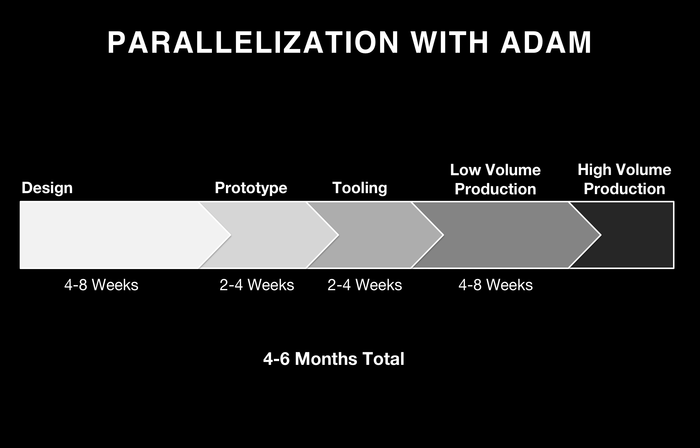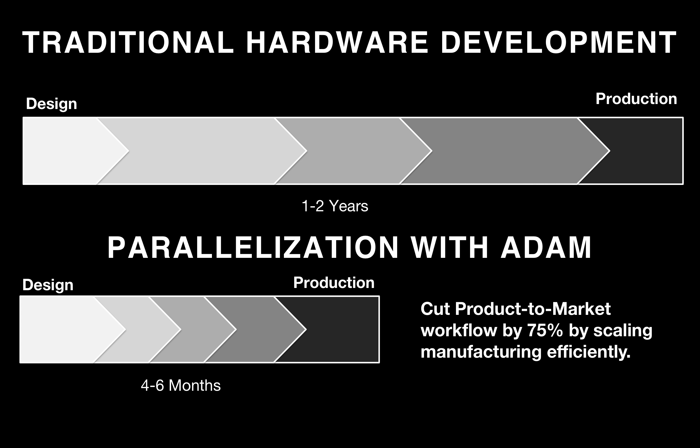Here's what your new design timeline looks like. You still spend four to eight weeks designing the part, but your prototyping, tooling, and low-to-high volume production are all dramatically accelerated because now you're just printing these parts instead of going through the entire manufacturing process. When you're ready to add more volume, you simply put more printers in parallel. You've taken a one-to-two year process and cut it down to four to six months. You cut the product-to-market workflow by 75% by scaling manufacturing efficiently, allowing a great degree of design complexity — all the benefits of 3D printing.